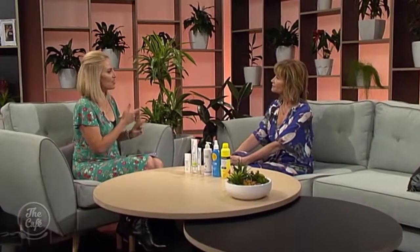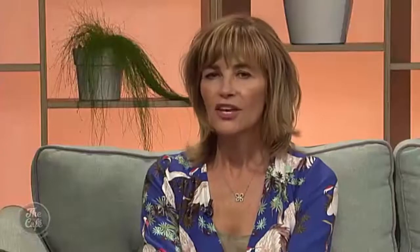First question: SPF 15, 30, 50 - what do all the numbers mean? The simplest thing to remember is that the number represents the amount of time that you can stay out in the sun and be protected. However, in New Zealand our burn time is really quick - in high summer between 11 and 2, it's about 2 or 3 minutes. So if you've got an SPF 30, you've really got about an hour before you need to reapply.